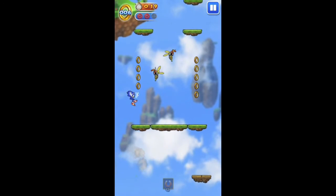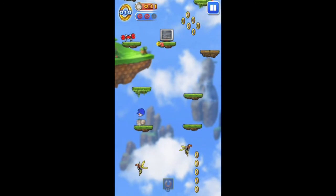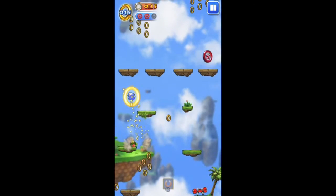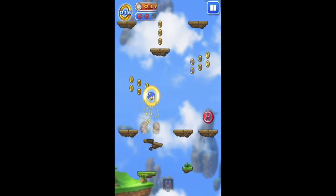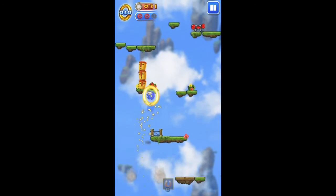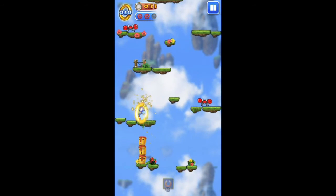In terms of graphics and sound the developers have done a good job. The visuals are sharp, already optimized for iPhone 5 and offer beautiful backgrounds. The soundtrack is Sonic typical but fits very well to the game.